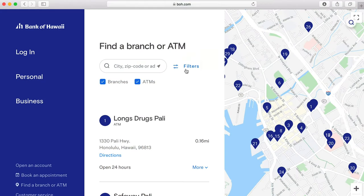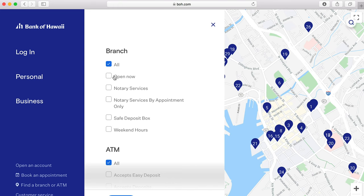If you're on your computer, visit boh.com/locations. You can search by location or narrow down your search to find the exact bank service that you need.